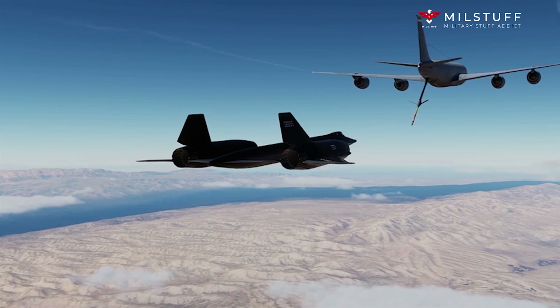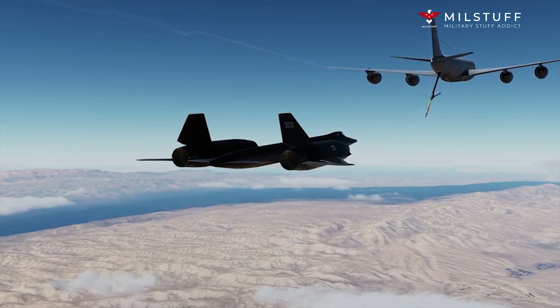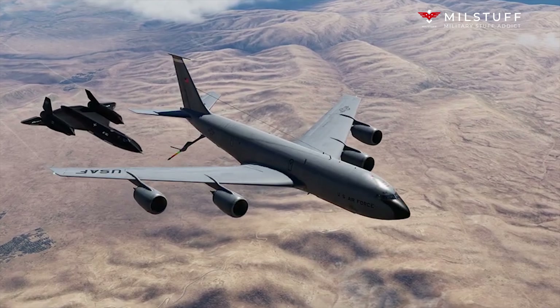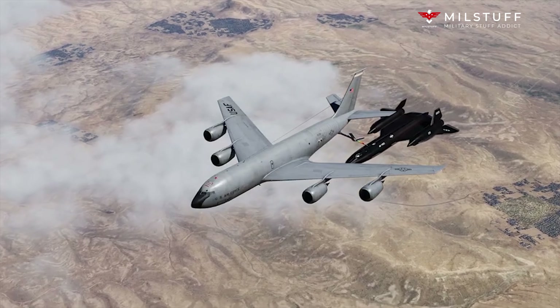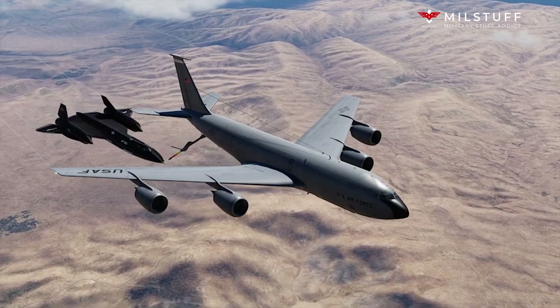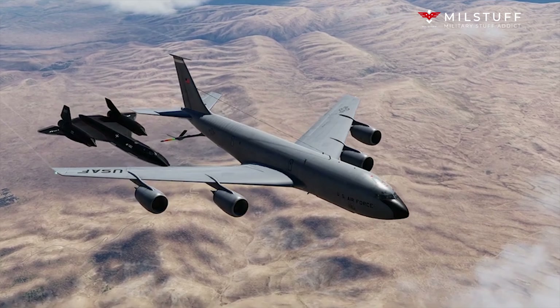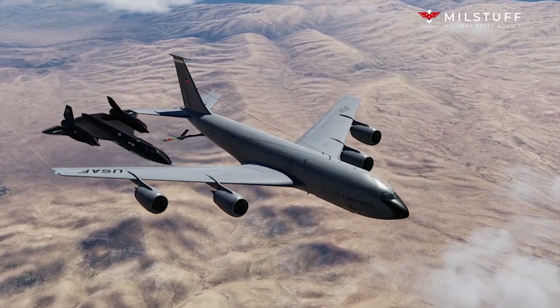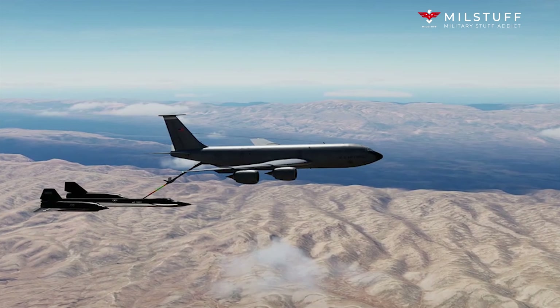The 1960 downing of Francis Gary Powers' U-2 underscored its vulnerability and the need for faster reconnaissance aircraft such as the A-12. The A-12 first flew at Groom Lake, Area 51, Nevada, on 25 April 1962. Thirteen were built. Two variants were also developed, including three of the YF-12 interceptor prototype and two of the M-21 drone carrier.